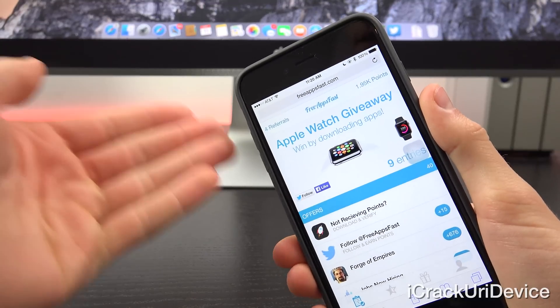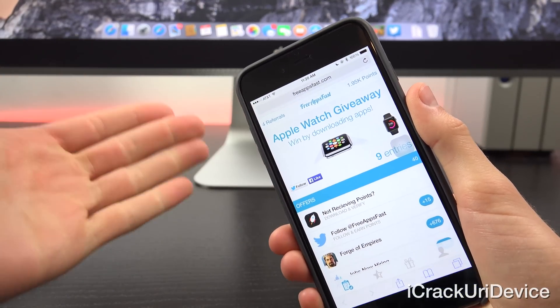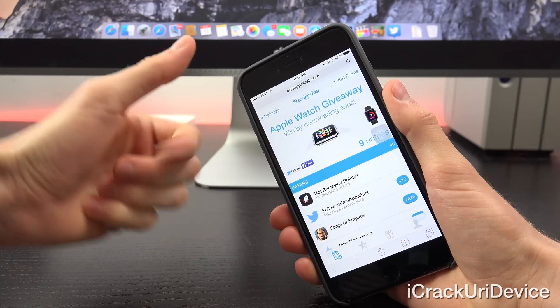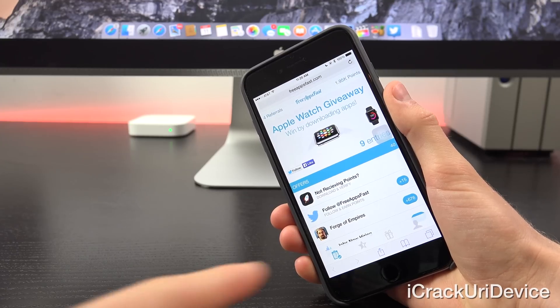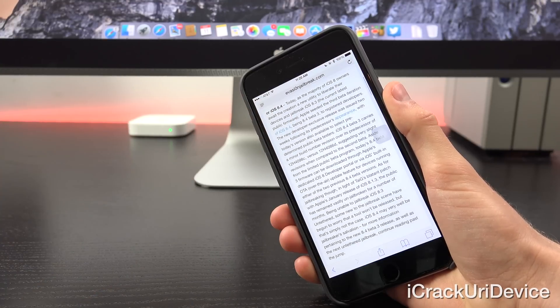For those of you interested in possibly winning a brand new Apple Watch, simply navigate to freeappsfast.com inside of Mobile Safari and sign up. Once you have, come back here, rate this video up and leave a relevant comment in the comment section containing a referral code, which is the piece that appears in the link after the equals symbol in the fourth tab. Now let's go ahead and get started.